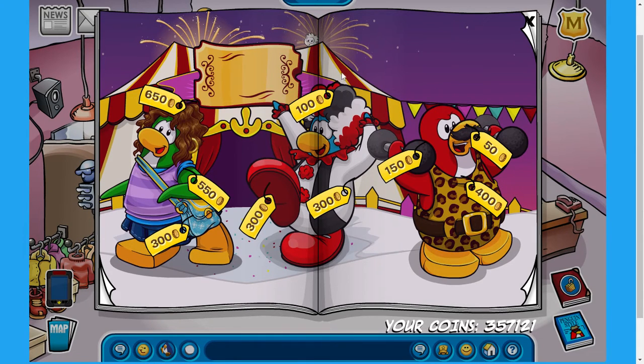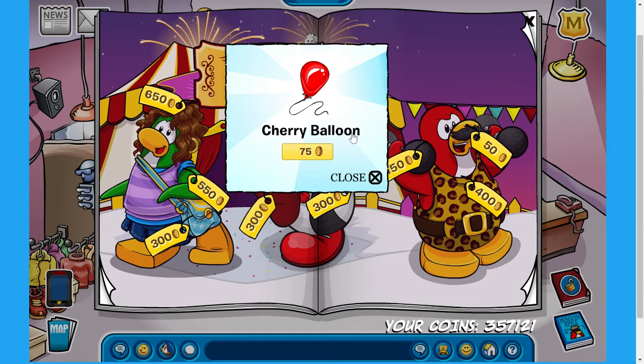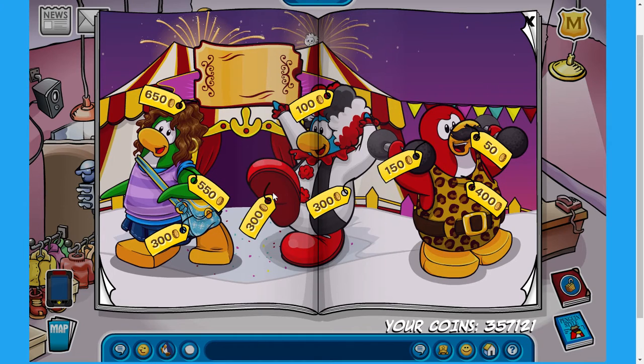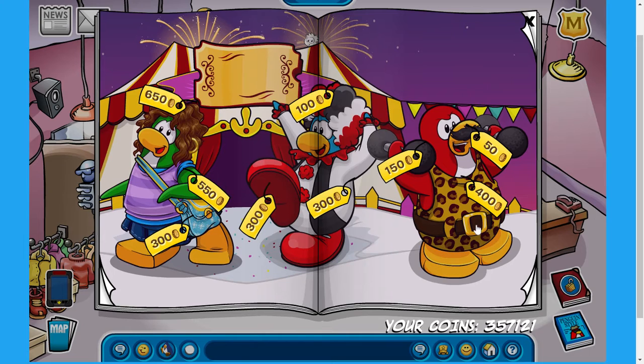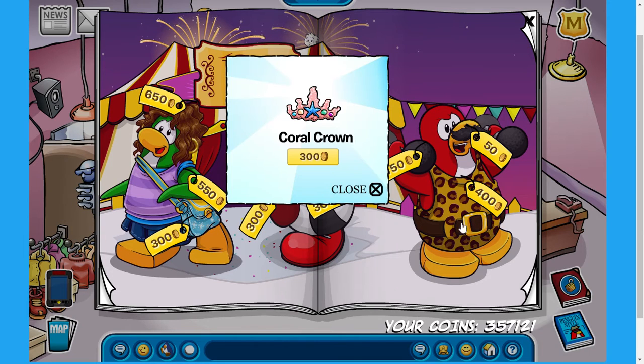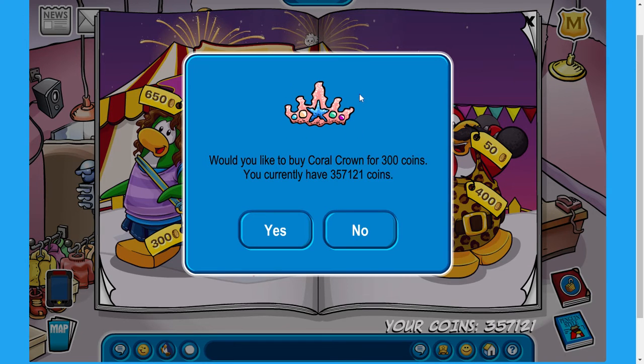Now for some of the secrets available on this page. The first secret is right over here — if you click on this little white puffle hidden on the top of the page, you can pick up your very own cherry balloon for 75 coins. Not a bad deal whatsoever. The next secret is right here on this page, and if you click right at this red dot, you can pick up your very own clown face makeup for 50 coins, which is honestly going to give me nightmares. The third and final secret is right here on the middle of this belt — if you click on it, you can pick up your very own coral crown for 300 coins, which is one of the older items on Club Penguin.